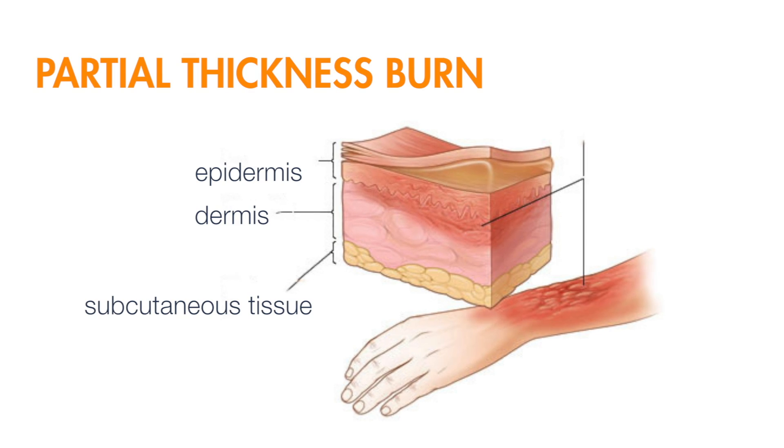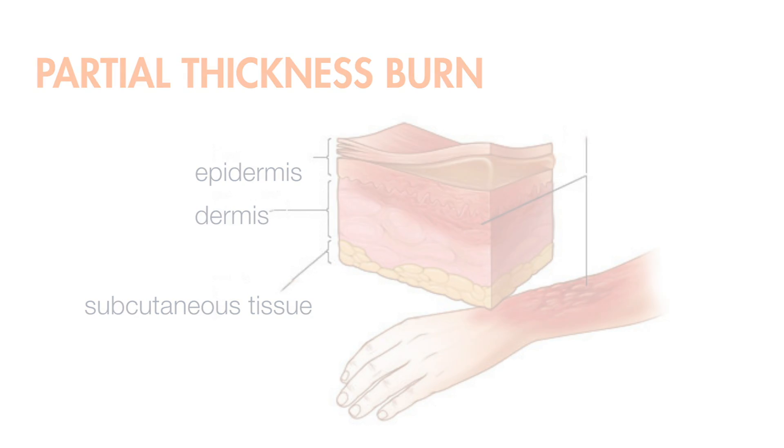If some of the skin cells and some of the nerve endings are preserved, at least there's a chance for that to heal back. That's called a partial thickness part. If we can keep the blood circulating and get it cooled down rapidly enough, then at least there's a chance to save part of it.